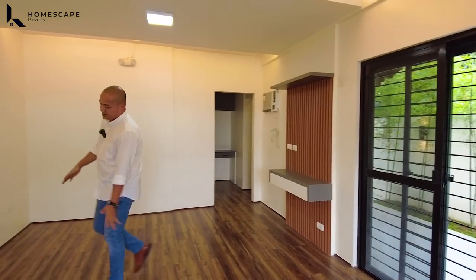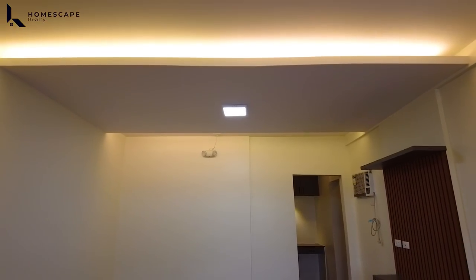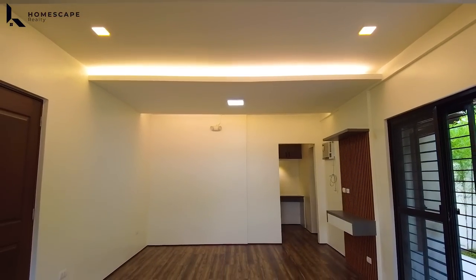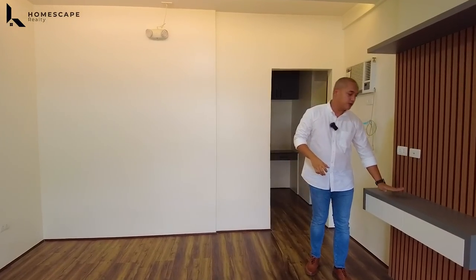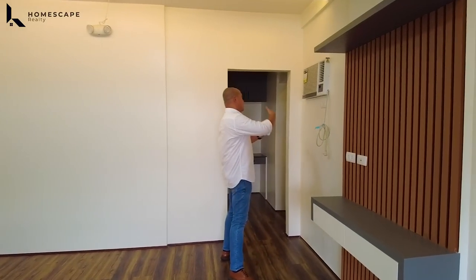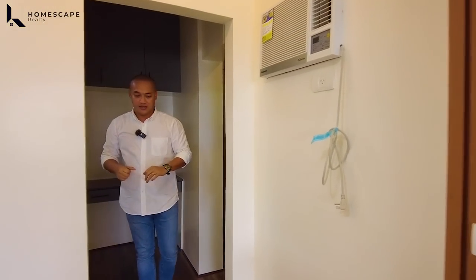The location of your bed frame. We also have cove ceiling design. Built-in television shelves with floated panels installed. Window type aircon already included in the selling price.